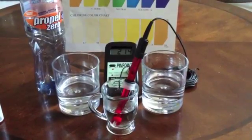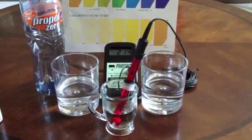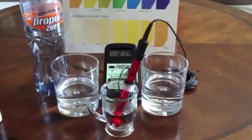Hi everybody, Jay here from Kong and Water again. We're going to be testing the ORP as well as the pH of Propel.